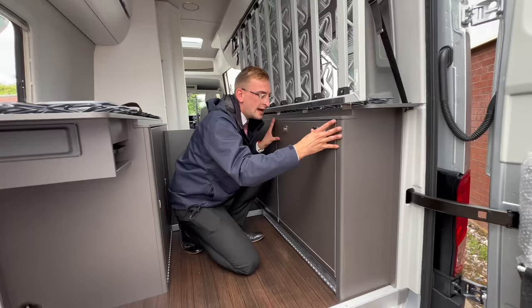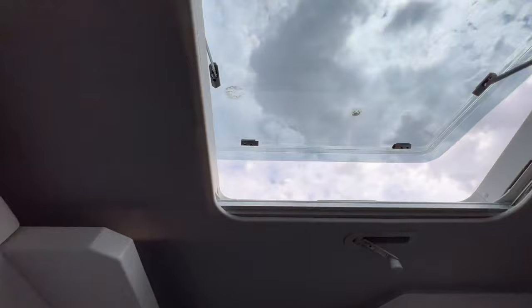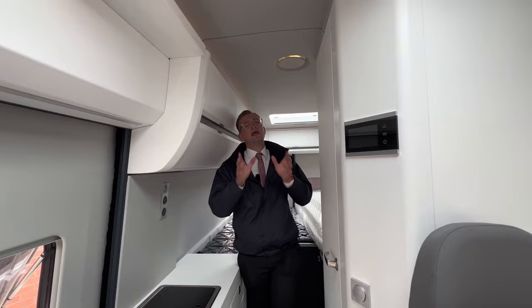Lighting really isn't an issue in the 680, thanks to the use of skylights in the roof, which let loads of light into the cabin. You can also open them for ventilation and fold across a privacy blind. And if that isn't enough, you can control the lighting via this touchscreen instrument panel, where you can also view your water level, battery, and set up all the individual settings to make your Grand California feel like home.